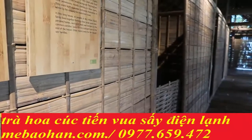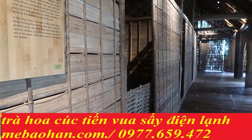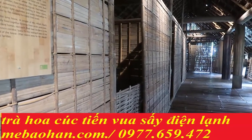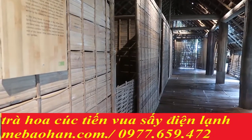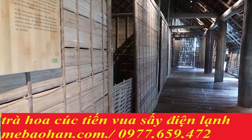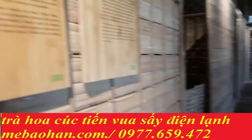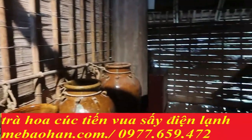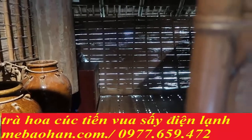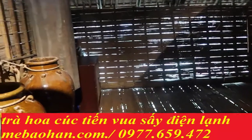Trước kia, mỗi đại gia đình Ê Đê bao gồm nhiều gia đình nhỏ của những người phụ nữ thuộc vài ba thế hệ được sinh thành từ một cặp ông bà tổ. Từng gia đình nhỏ có buồng riêng để ngủ và cất giữ tư trang chủ yếu là đồ đạc. Họ nằm quay đầu về đằng đông, chân về đằng tây.